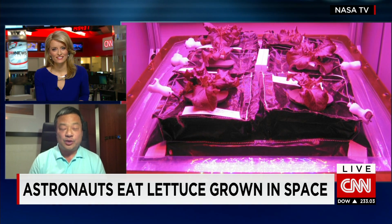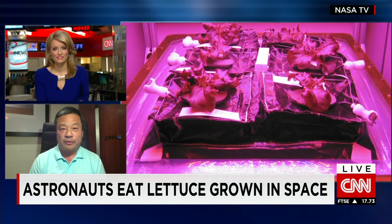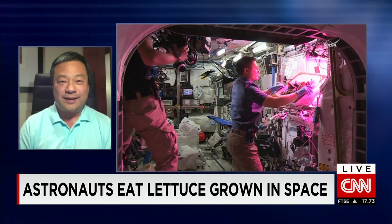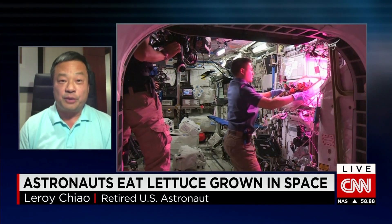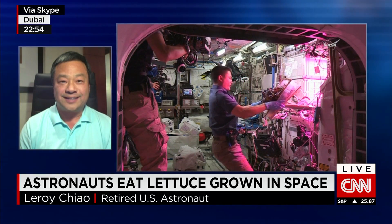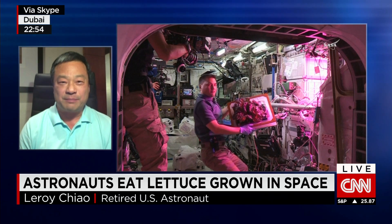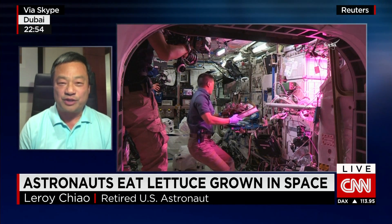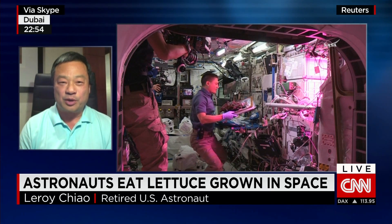Well, we've been growing plants and doing experiments for a number of decades — both the Americans and the Russians and Europeans as well. We're just continuing to push the boundaries of what's possible. This is a bit larger scale than normal, and so I'm glad they got to have a little bit of fresh vegetables on board. It's always exciting when the resupply ship comes — we get fresh fruit, fresh vegetables, something with a little bit of crisp and a little bit of flavour.